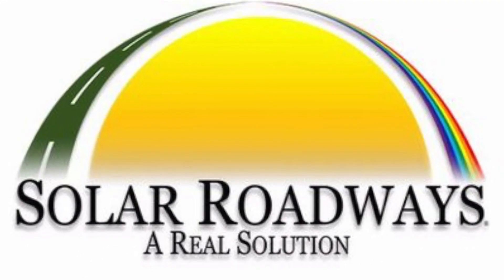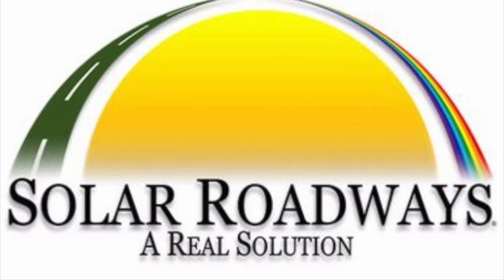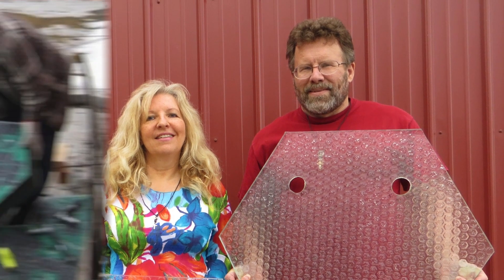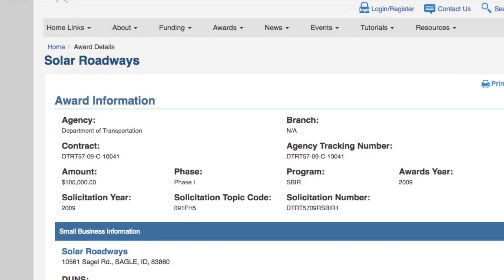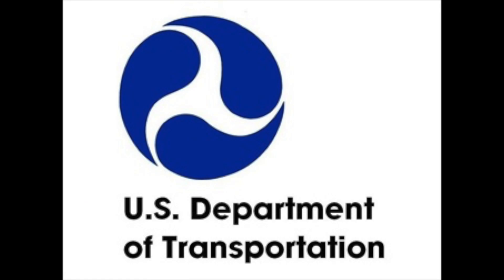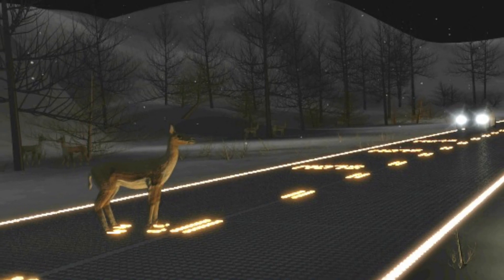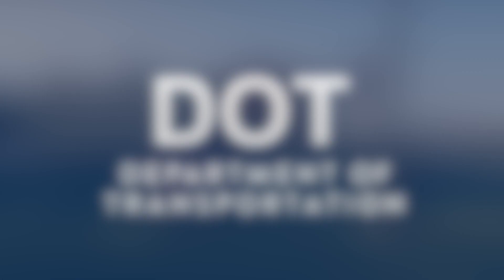First, let's take a look at the origins of solar roadways. In 2006, the solar roadways company was founded by Scott and Julie Broussau. For years, they innovated and designed, creating prototypes that sparked the imagination. In 2009, they received a $100,000 grant from the US Department of Transportation to further development. In 2011, they received $750,000 from the DOT to build a solar panel parking lot.